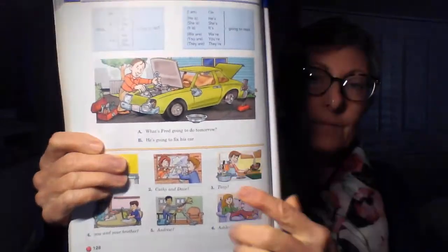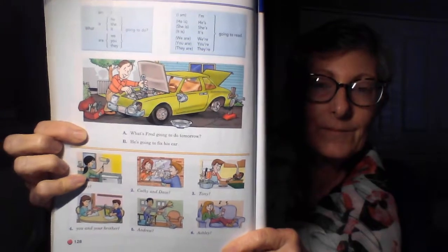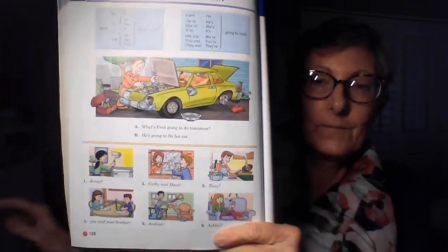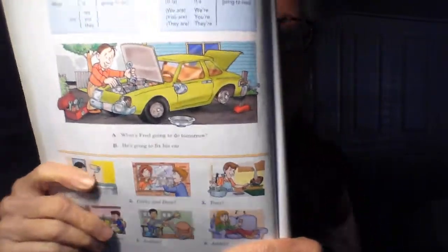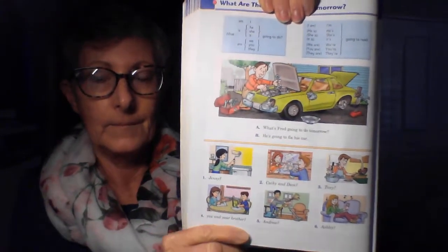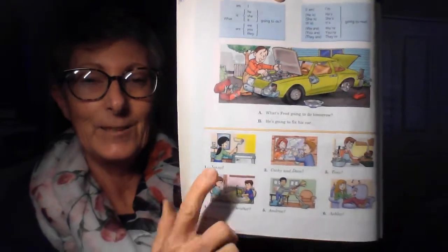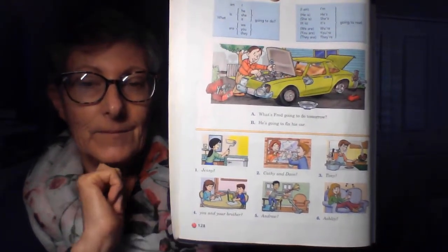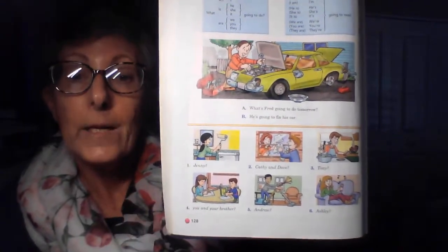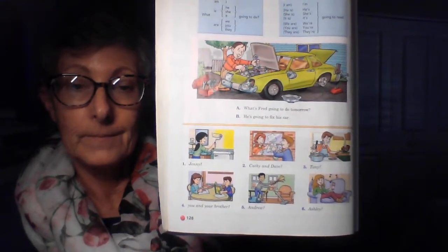What are they going to do tomorrow? Listen to the model. What's Fred going to do tomorrow? He's going to fix his car. Do exercises one through six. You will hear the correct line after you speak. One. We'll begin. What's Jenny going to do tomorrow? She's going to paint her bathroom.